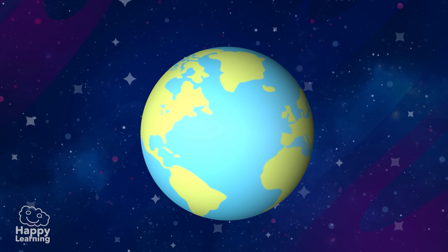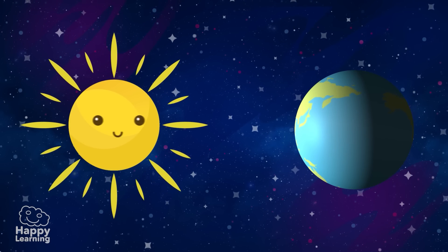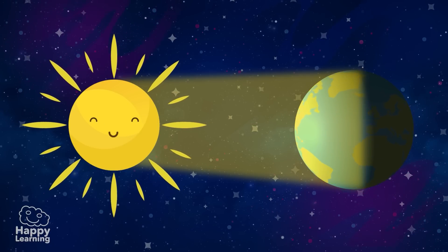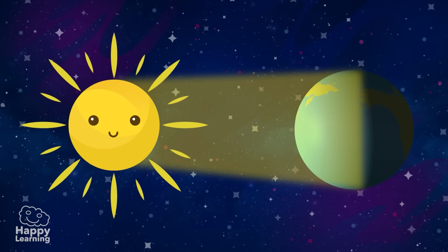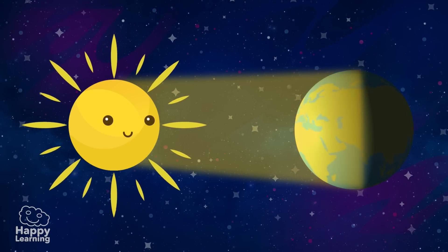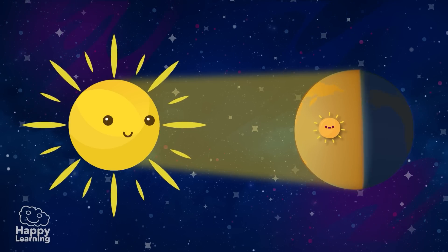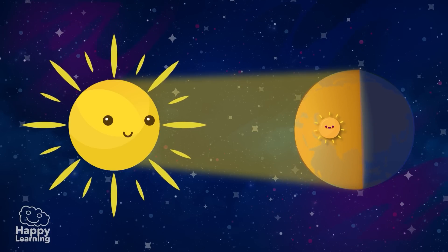And now, if we move away from the Earth, we also see the Sun. Do you know why nights and days exist? As the Earth turns, only a part of its surface is illuminated by the Sun. In this part, it is daytime, whilst the other part, which is in darkness, it is night time.